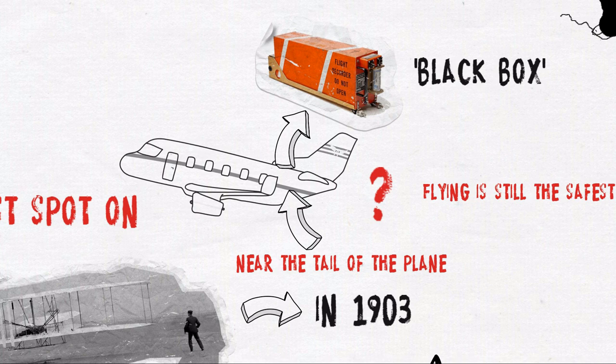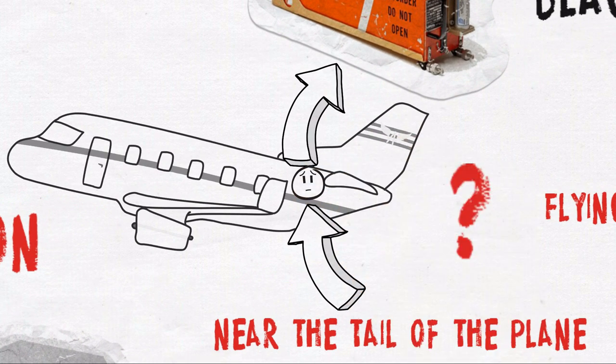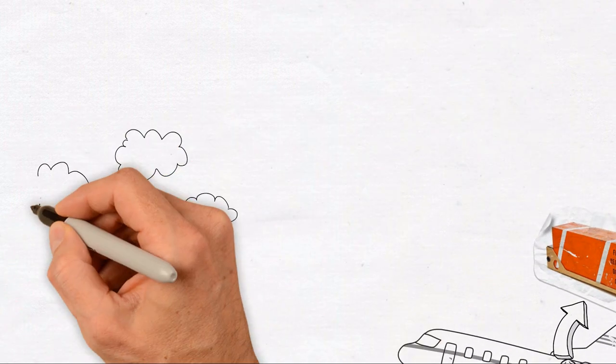If you could somehow seat yourself close enough to it, it would mean the difference between life and death for a passenger. This obviously only applies when the plane crashes with its nose straight to the ground.